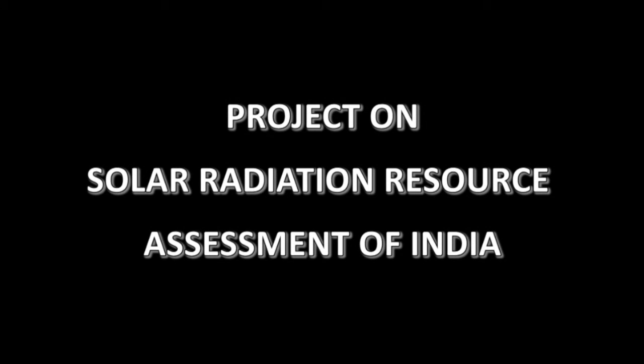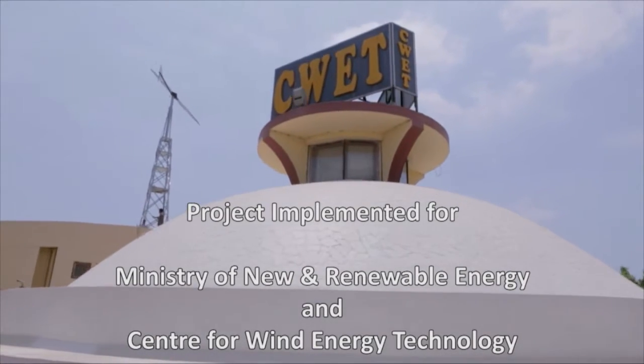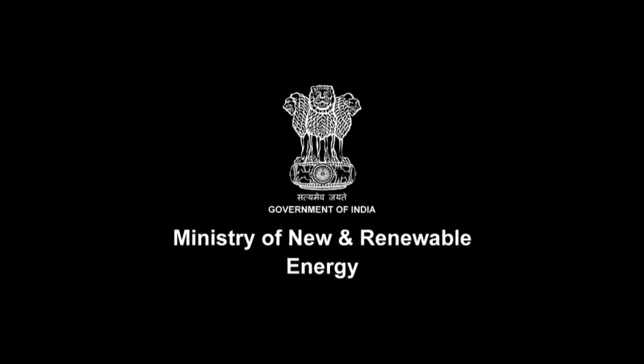A landmark network for solar radiation resource assessment established by us for the Centre for Wind Energy Technology, CWET, an autonomous research and development institution under the Ministry of New and Renewable Energy, Government of India.